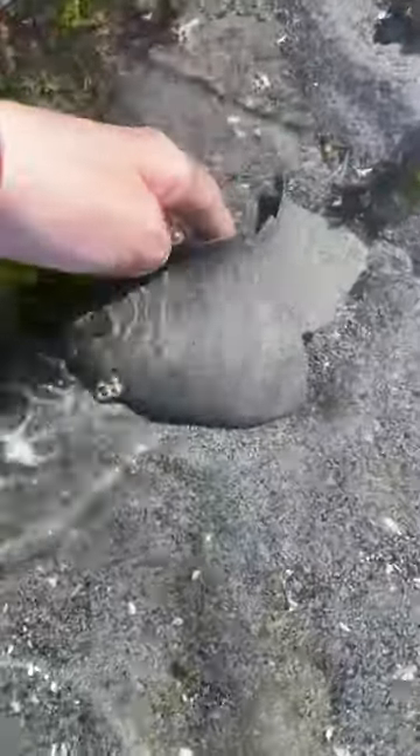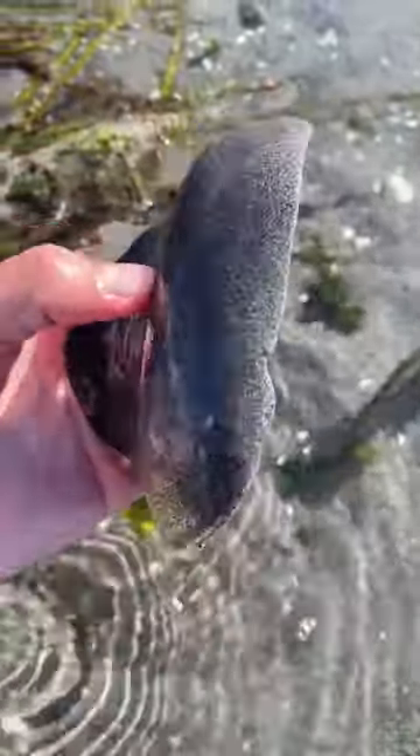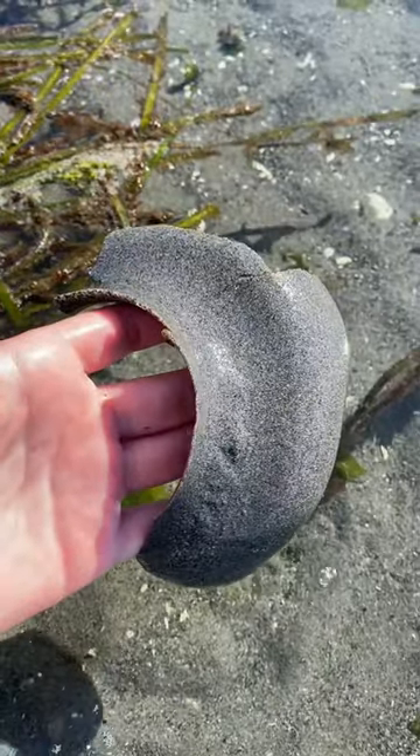I knew there would be some at this beach because I kept finding their egg collars, which are a combination of eggs, mucus, and sand. Egg collars are produced by the females and can have hundreds of thousands of eggs.